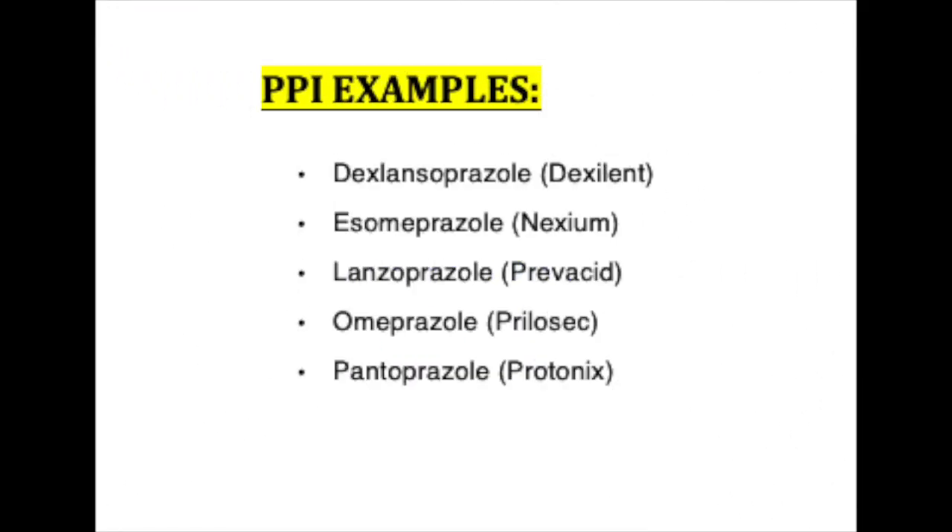There's a list of common proton pump inhibitors. You'll notice something about each one of these — this is a great way to be able to identify proton pump inhibitors — is that they all end in -prazole. Now this is super important to distinguish though, because there are also antifungals that end in -azole,